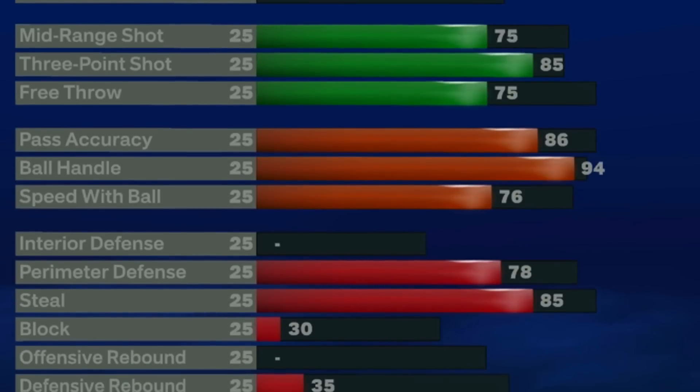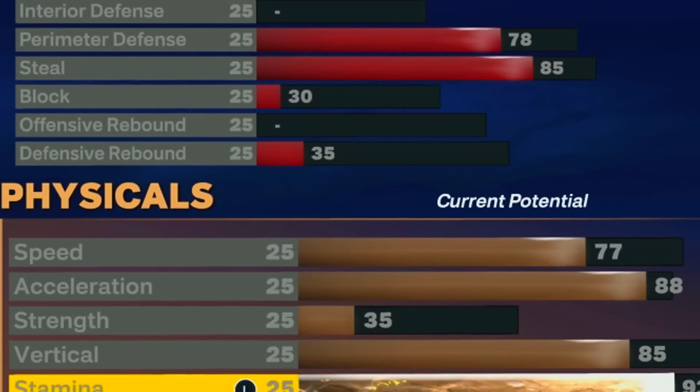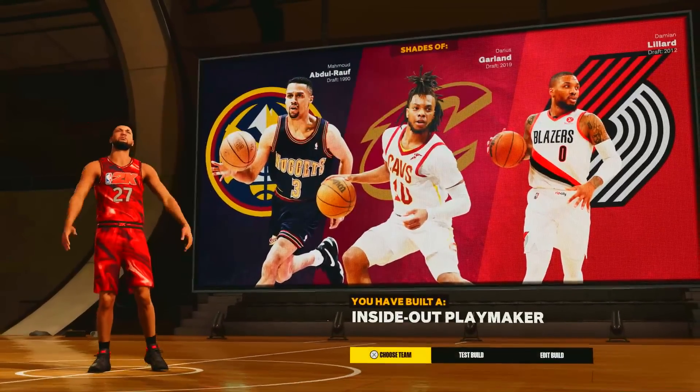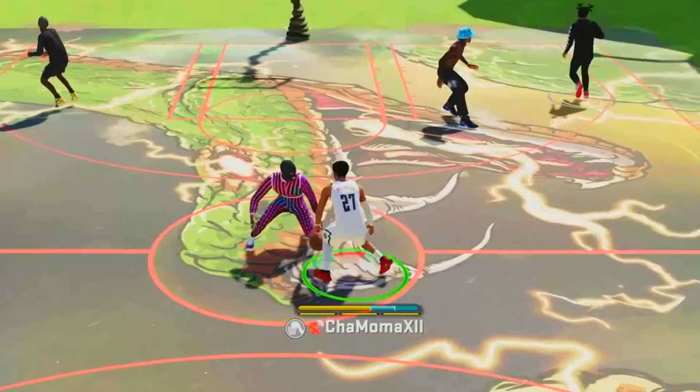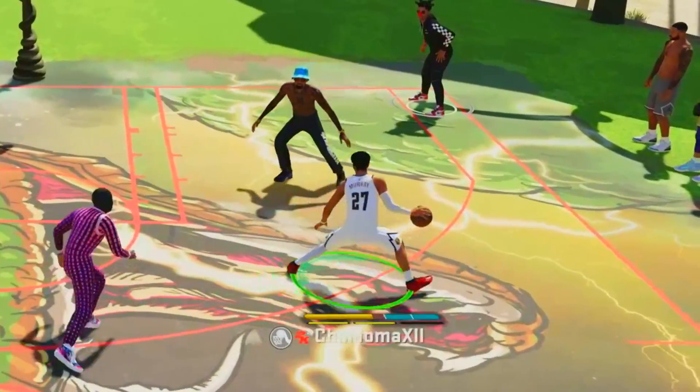As for creating a build for him, I'm going to give him a 93 drop and dunk, an 85 three-pointer, a 94 ball control, and 86 pass accuracy. We will put a little defense on this. As for the badge count, we're going to have 20, 20, 24, and 17. The name of the build will be an inside-out playmaker, which fits perfectly with what Jamal Murray does as an inside-out scorer who can also playmake.